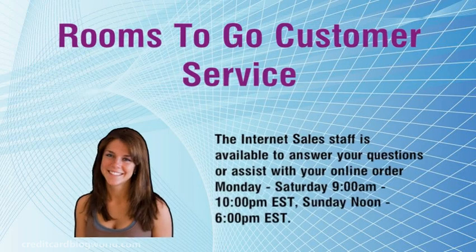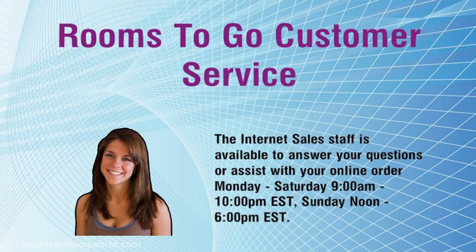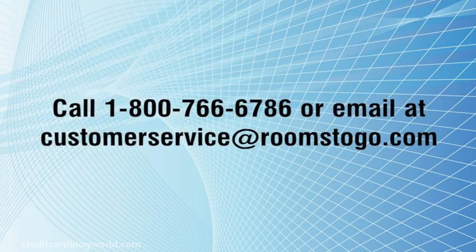Rooms2Go customer service: the internet sales staff is available to answer your questions or assist with your online order Monday to Saturday 9am–10pm EST, Sunday noon–6pm EST. The customer call center is available Monday to Friday 8am–6pm EST and CST, Saturday 8am/7am EST/CST to 4:30/3:30. Call 1-800-766-6786 or email customerservice@roomstogo.com.